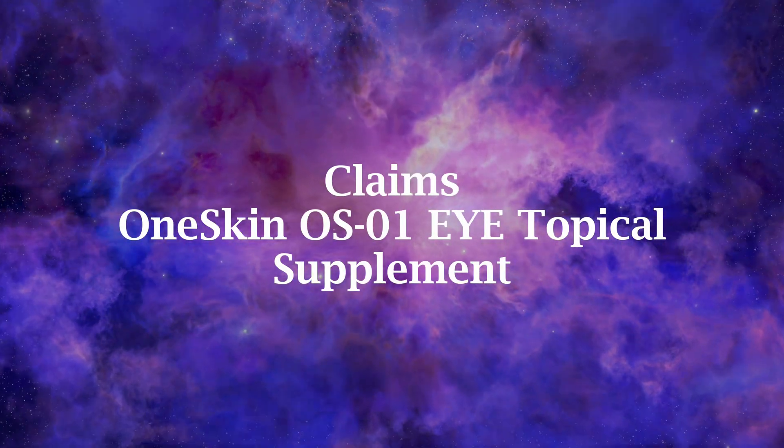Welcome back to my channel. I'm Dr. Anne, a medical doctor here to teach you how to best take care of your skin and general well-being. According to the brand, OS01i contains the highest concentration of their signature ingredient, called the OS01 senescence blocking peptide, and aims to support the delicate skin around the eye.